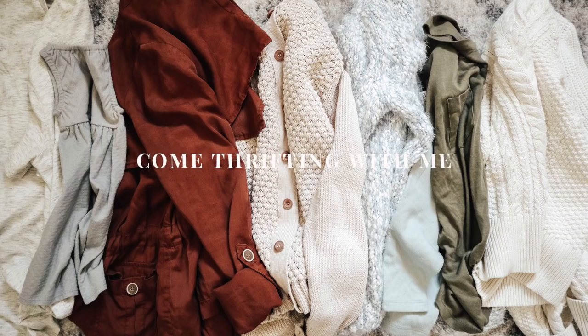Welcome to another episode of come thrifting with me. Since my last video I kind of chopped a lot of my hair off because it started falling out after having a baby, and she just yanks it, so I thought I'd try something new. I'm kind of into it — it's pretty low maintenance so I can just air dry it and go. The little one's in a car seat and will come with us. I should really rename this to 'come thrifting with Harriet and I.'